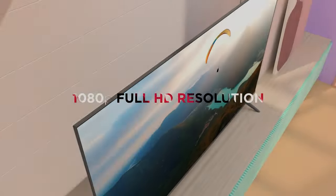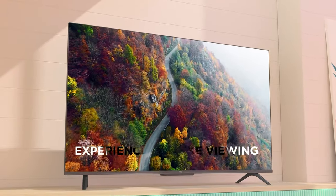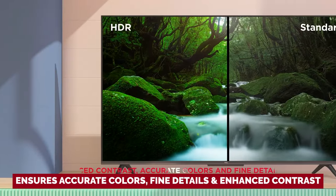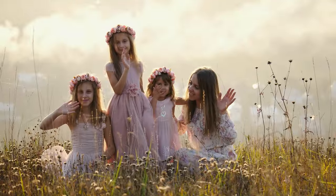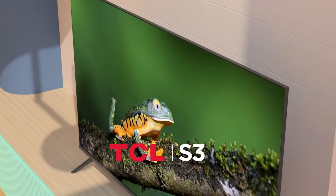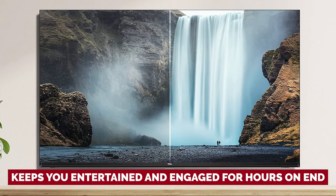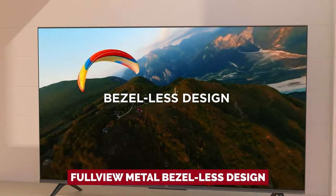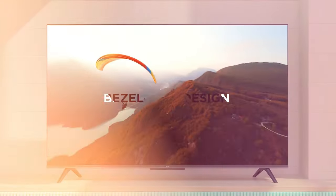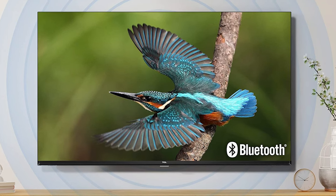With its 1080p Full HD resolution, prepare to be dazzled by stunning clarity and enhanced detail in all your favorite movies and TV shows. The TCL S3 goes above and beyond with its HDR technology, which ensures accurate colors, fine details, and enhanced contrast — say goodbye to dull visuals and hello to a vibrant and immersive viewing experience. One standout feature is its Google TV Smart OS, bringing together all your favorite movies, shows, and live content to keep you entertained. And the full-view metal bezel-less design adds a touch of elegance that seamlessly blends into your home decor.